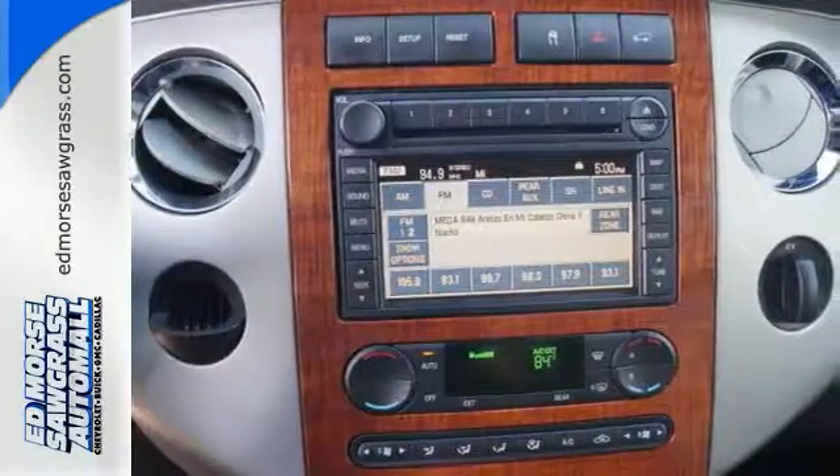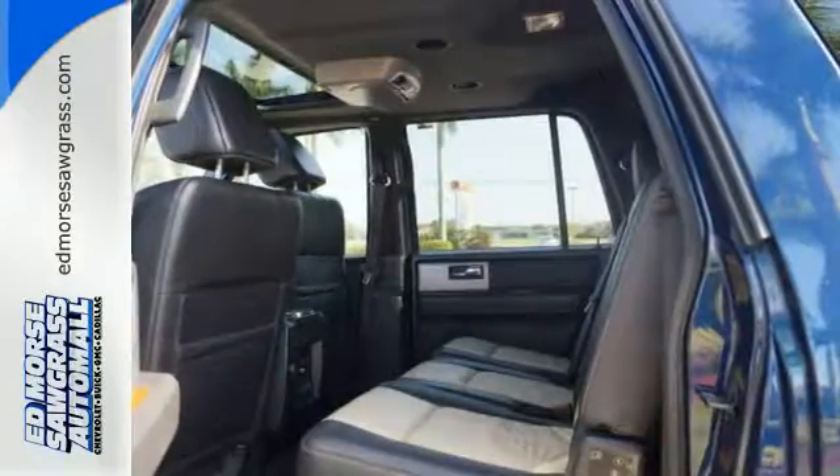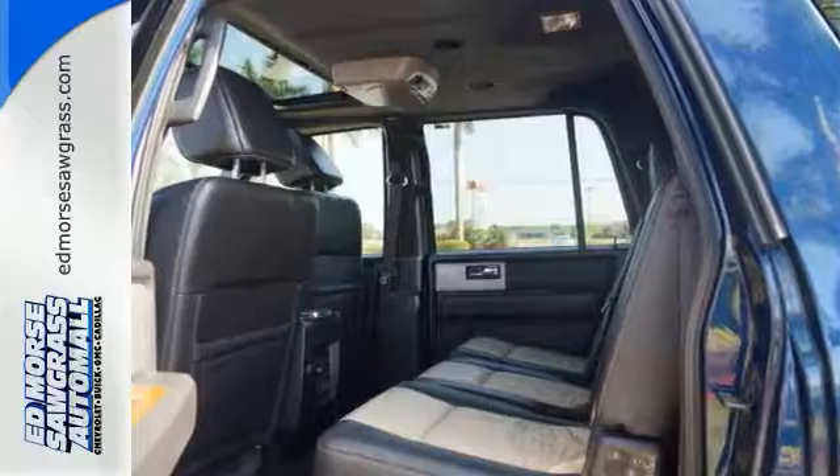With so much room and so many seat configurations, the Expedition EL is the most versatile SUV in its class. In fact, it's in a class all its own.